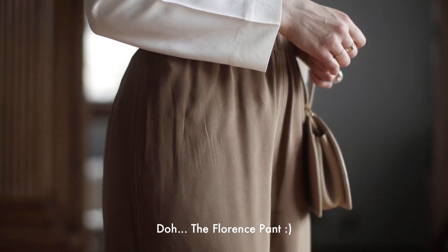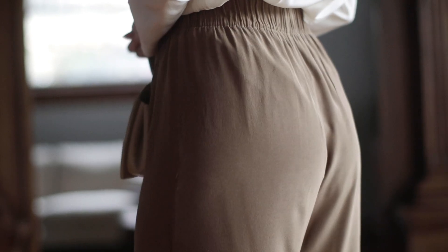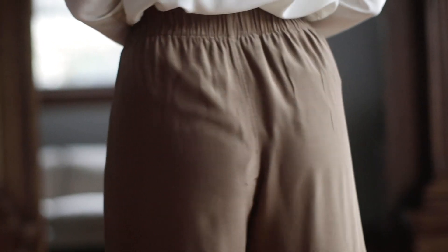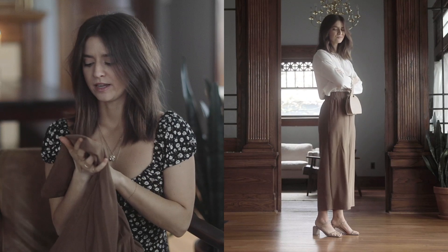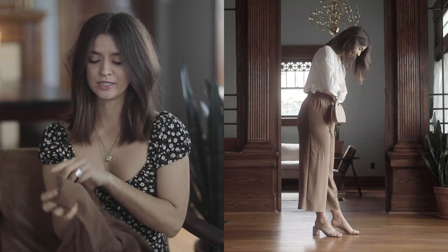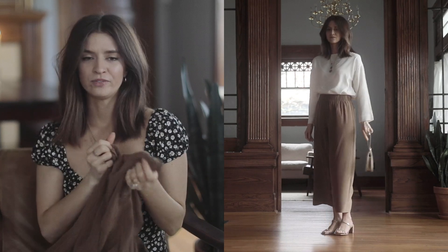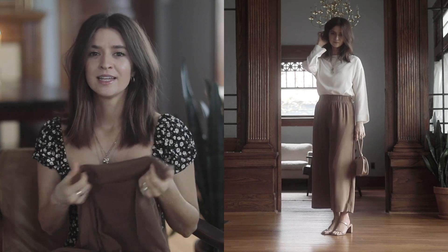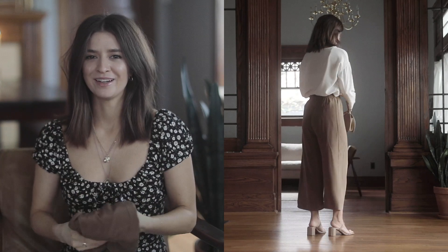I'm really excited for these new pants. These are the Andes in moss. I have had the Andes before in a black color, and I'm gonna have another pair to show you guys later. What's really cool about this color — it's somewhere in between a brown and a green, it's got an olive tone to it — which is really pretty. With the fact that it's also silk, it kind of reflects light in different ways, and I really love the way that it looks with my hardwood floors.